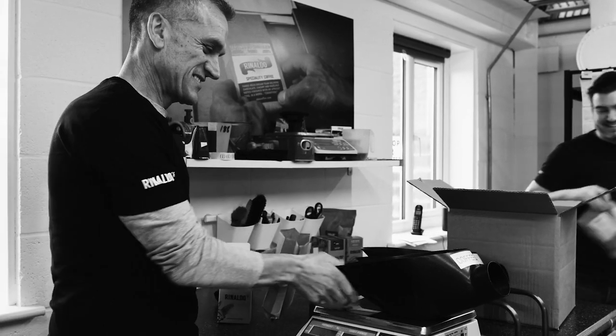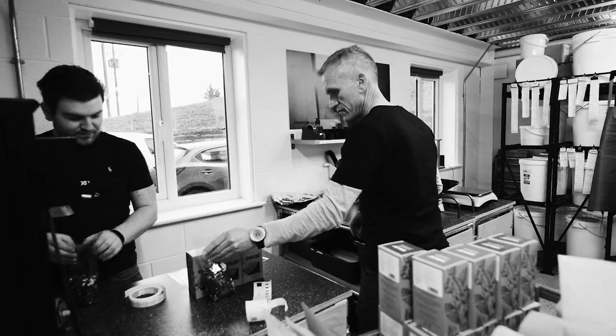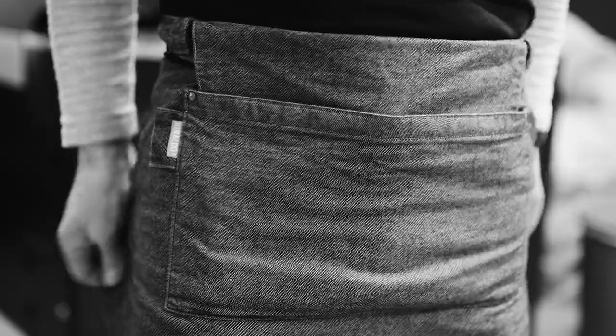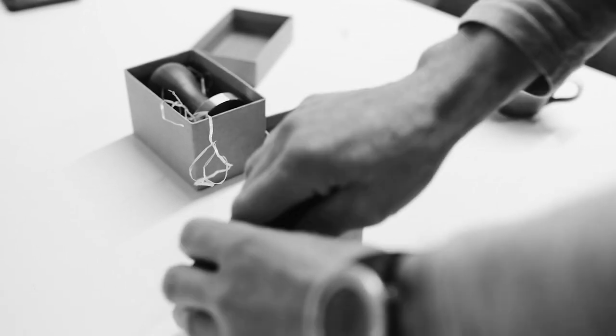We love to liaise with other artisan businesses in our area. For example, we have our aprons made and designed with a local manufacturer, as well as our cups and our tampers. That way we can help build the local economy and show that local really does mean local.